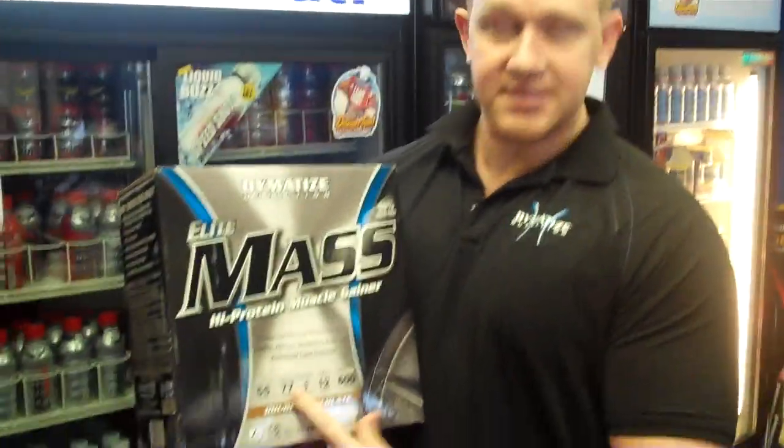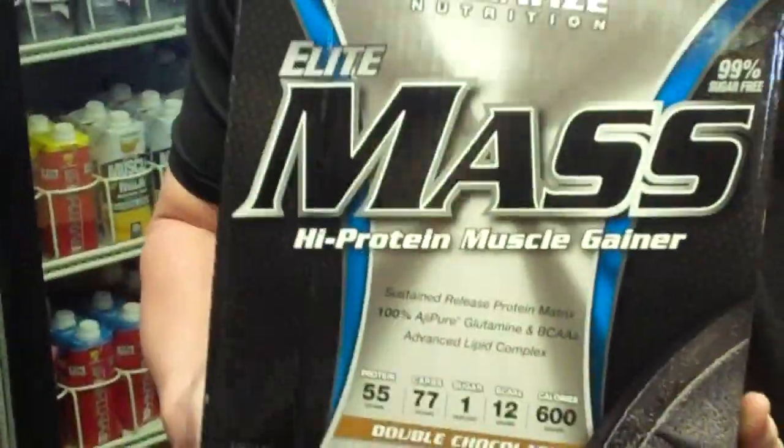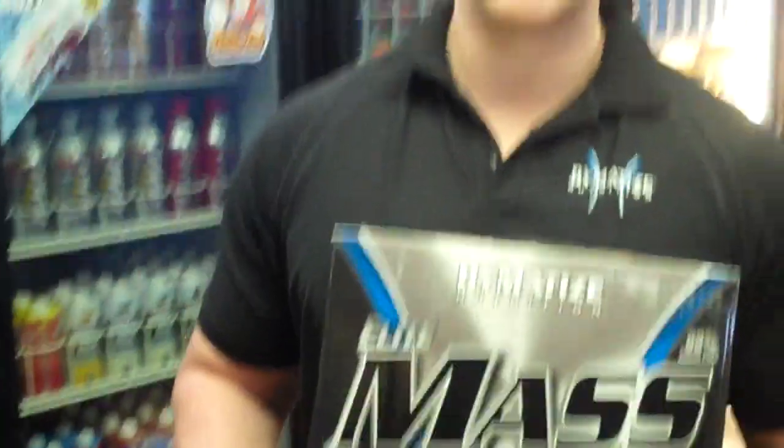The cool thing about it — there's 77 carbs in here but only one gram of sugar. It's a really good product for clean weight. If you have any questions, come to Discounts for Nutrition. Thank you.